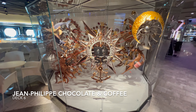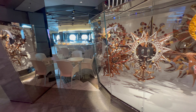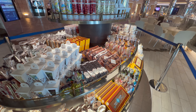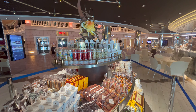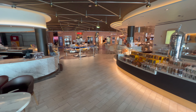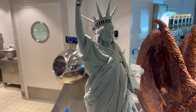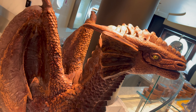Right next door you're going to find the chocolate shop and coffee shop — one of my favourite venues on board. During the day it's a nice quiet cafe, and at night it turns into a much livelier venue as the seating comes directly out into the Galleria. One top tip: come along during the day and try a hot chocolate — they are absolutely excellent. Be sure to check out all of the chocolate sculptures; they blew my mind. They're created specifically for the ship you're travelling on, so every ship will have different chocolate models.